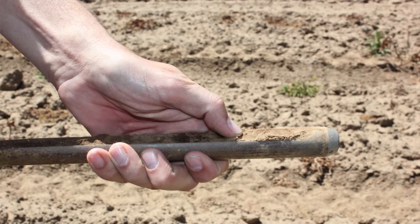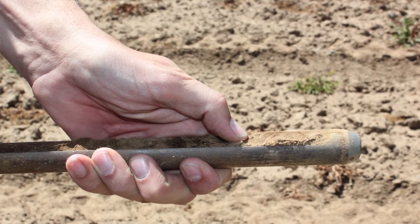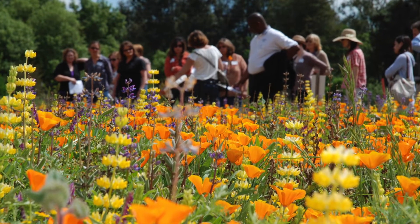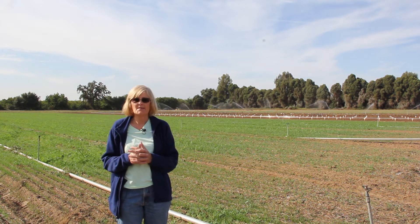Soil health, of course, is a huge one because soil health is so important. When we add organic matter to soils to build them up, we're increasing the structure of the soil, we're increasing the nutrients in the soil, and we're increasing the water-holding capacity of the soil.